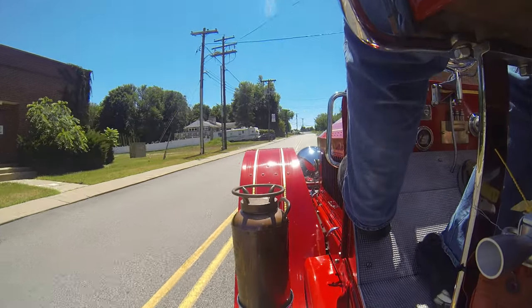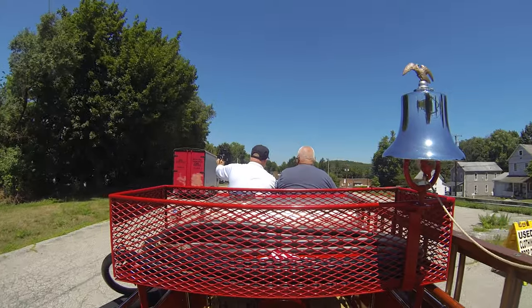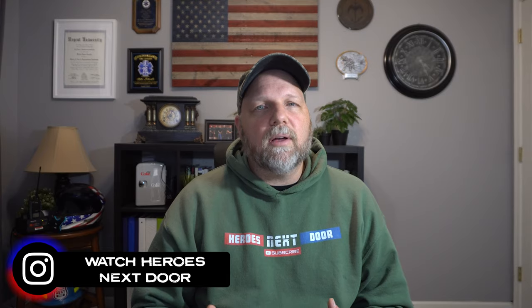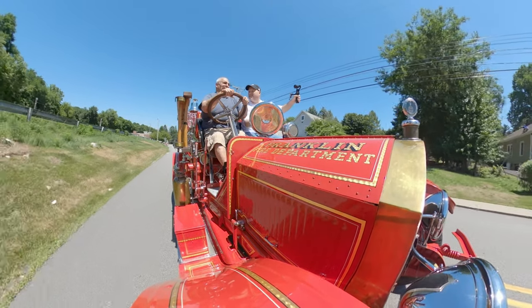Before we dive into today's video, I just want to let you know this is going to be a little different format than what we've had in the past. I'm going to be giving you a little bit more information from inside my office as I did some research on this 1915 American La France. The sound quality of this video wasn't real good — it was a windy day. We start out with a drive around of the station, and bear with us with the sound quality. It's an open cab, so the wind and the noise of the truck were issues, but we did the best we can.